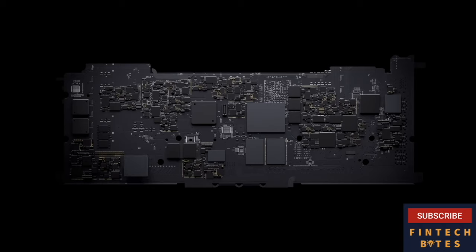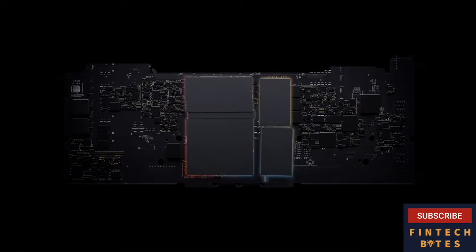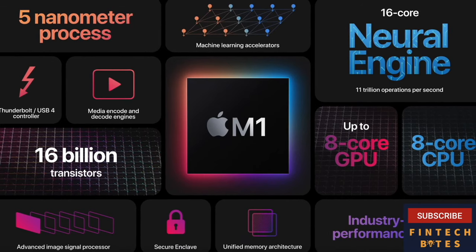Until now, a Mac needed multiple chips to deliver all of its features — chips for the processor, IO, security, and memory. Now, with M1, these technologies are combined into a single SoC, delivering a whole new level of integration for more simplicity, efficiency, and amazing performance. With its 8-core CPU featuring the world's fastest CPU core, along with an 8-core GPU that delivers the world's fastest integrated graphics, M1 leads the industry in performance per watt. It has leading-edge technologies like the neural engine, Thunderbolt and USB4, a faster secure enclave, our latest ISP, and more.